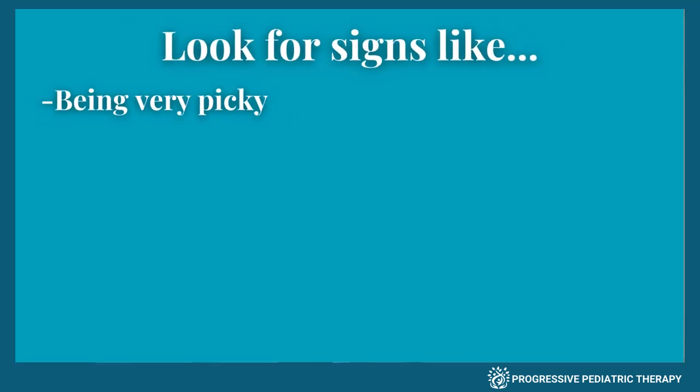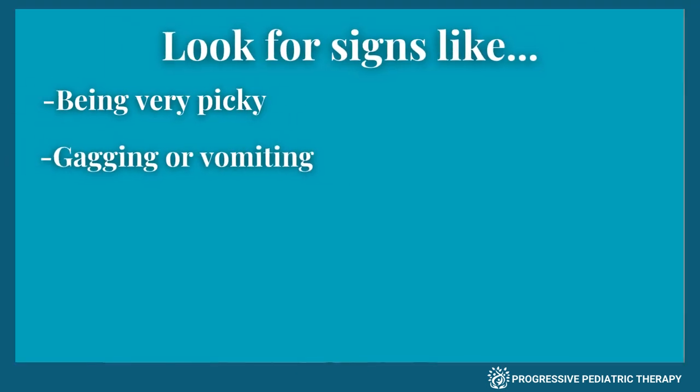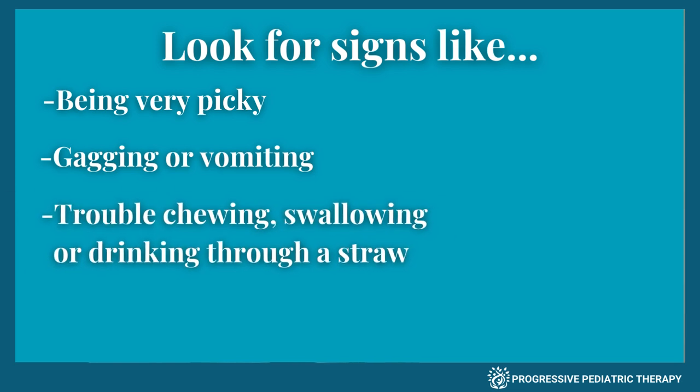If you're unsure if your child needs feeding therapy, look for signs like being very picky about food, gagging or vomiting during meals, or trouble chewing and swallowing.